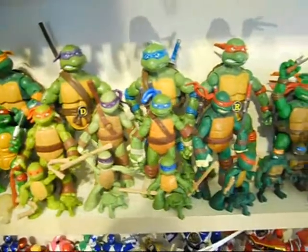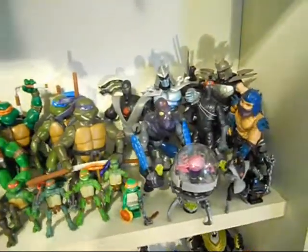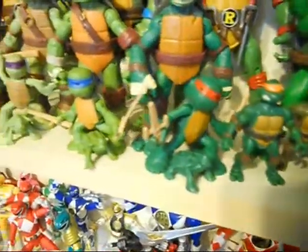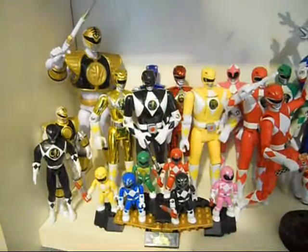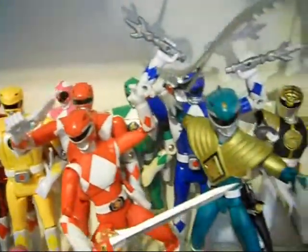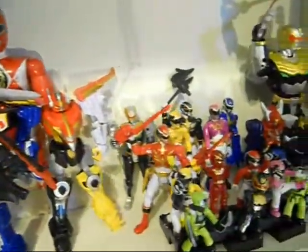Lots of different Nick Turtles. There's the 2000s. And I've got a little collection of Shredders and Foot Soldiers over here. Here's some Power Rangers — Mighty Morphin Power Rangers, some of the Figuarts Rangers, and some Megaforce Rangers.